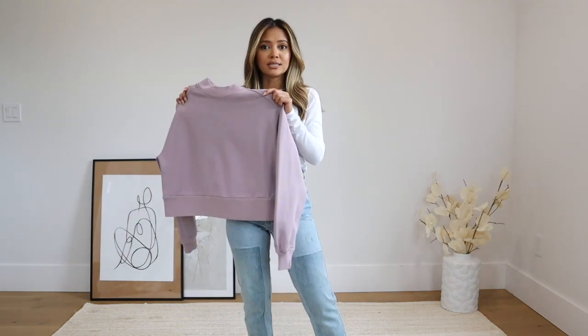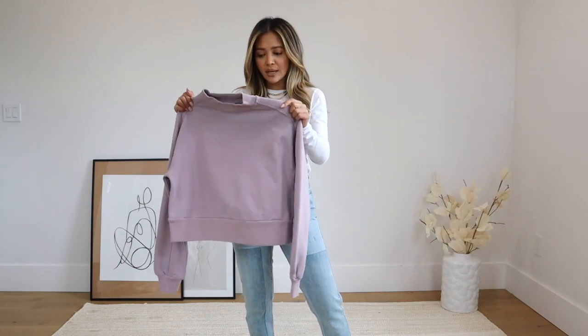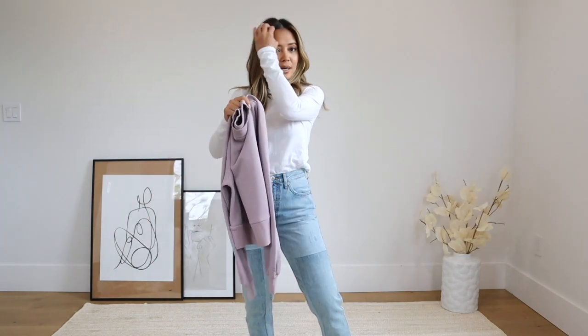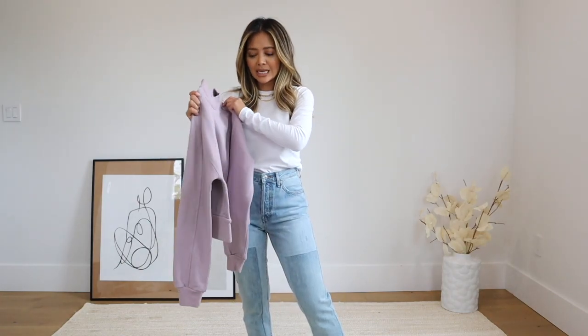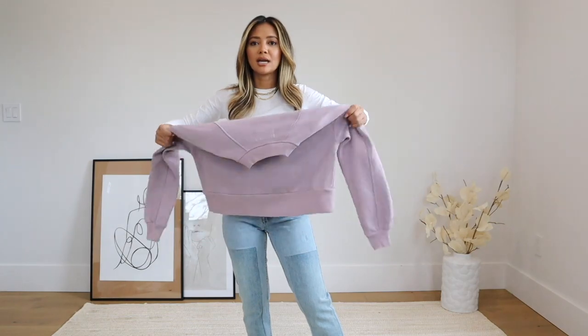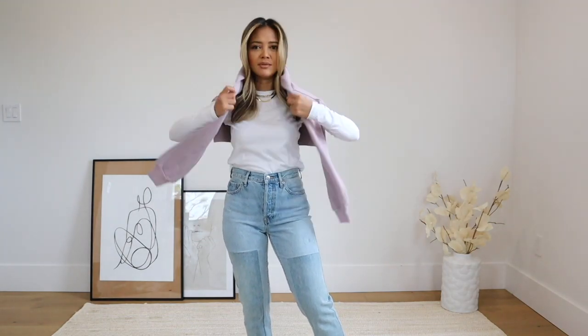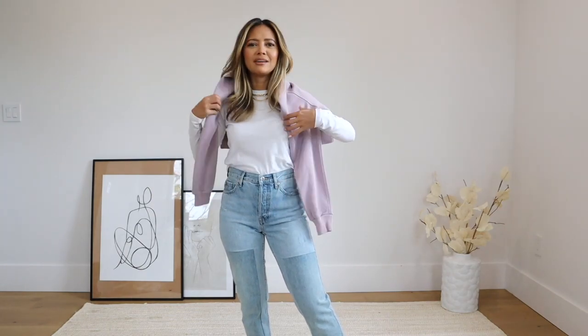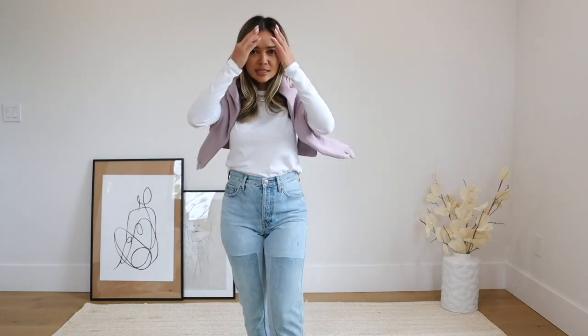I originally wanted to wear the matching sweat shorts from Everlane — exact same color — to show a casual set with sneakers, but the pants didn't arrive in time, so I just threw the sweater over my shoulders, which I always love. It's very Saint-Tropez, very chic. I love the sweater-over-shoulders look and the springy color.